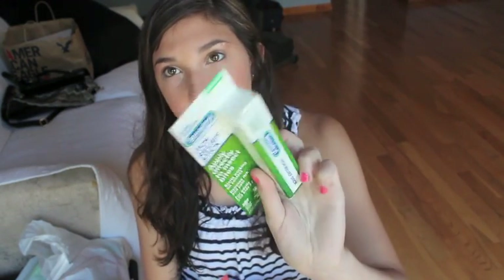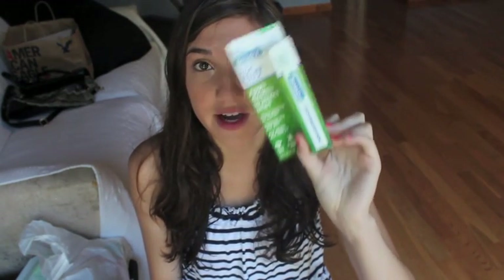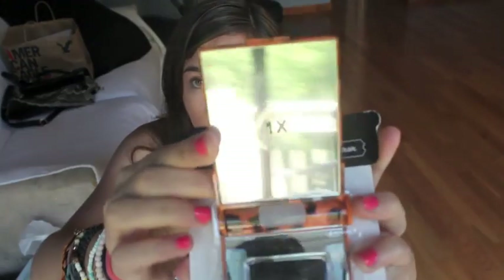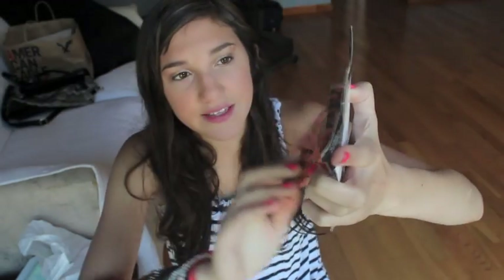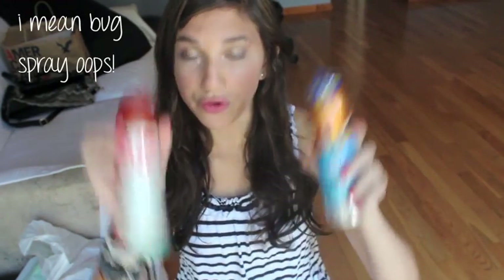I got a Benadryl itch relief stick for bug bites — even if I cover myself head to toe in bug spray I always get bitten. I also picked up a Cosbar compact mirror from Target that was on sale. It has 1x and 3x zoom, so I can set it on the bathroom counter and use it as a makeup mirror. And I got Banana Boat Sports Cool Zone sunscreen and Off Smooth and Dry sunscreen so I don't get sunburned.